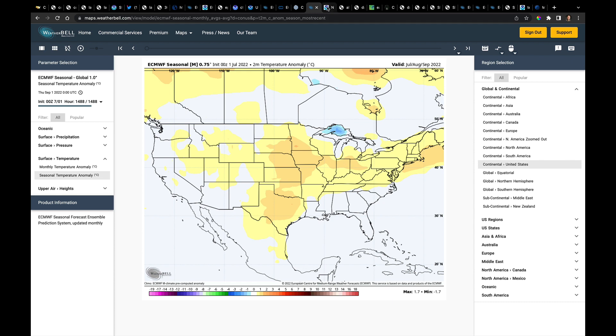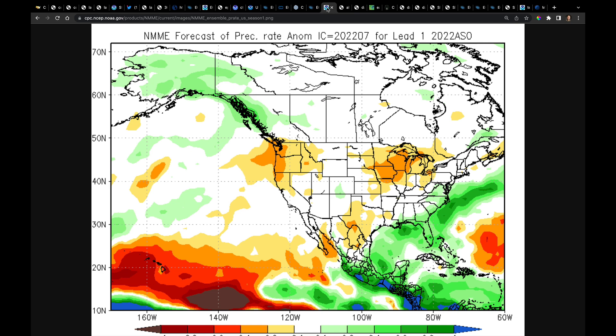We also got brand new NMME data today. Their forecast for August, September, October — July is not included — really brings in a lot of Midwest and upper Midwest risk for being drier, as well as the Northwest and Texas. We just need to compare, but this is just another look, and I'll spend more time analyzing this once I get home to make better sense of the NMME data.